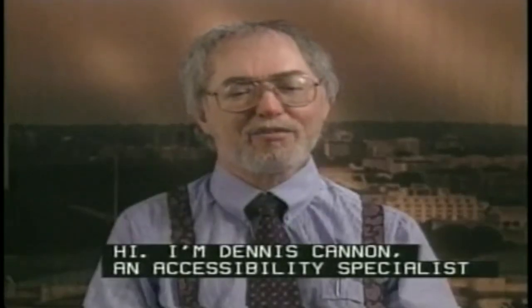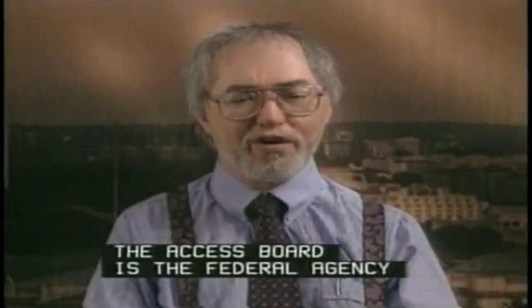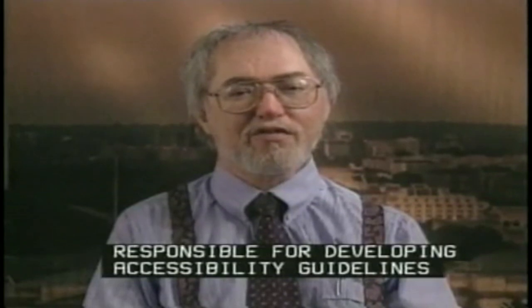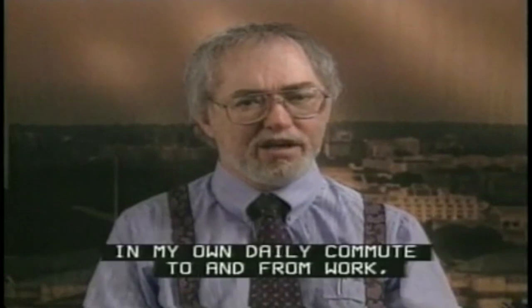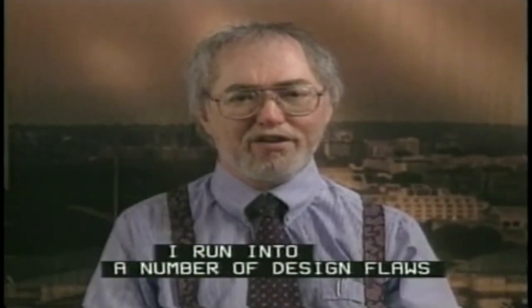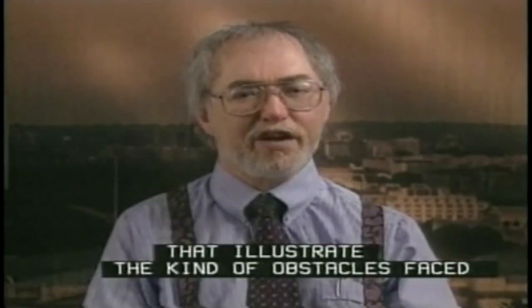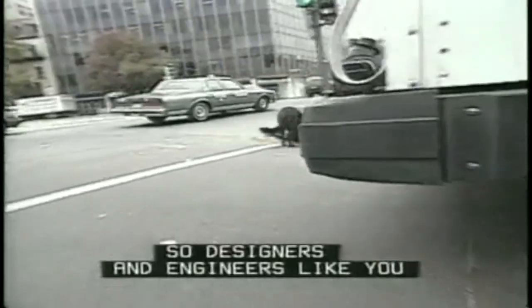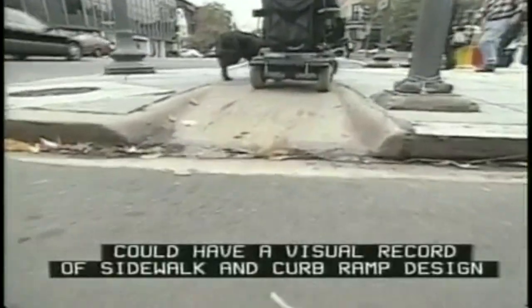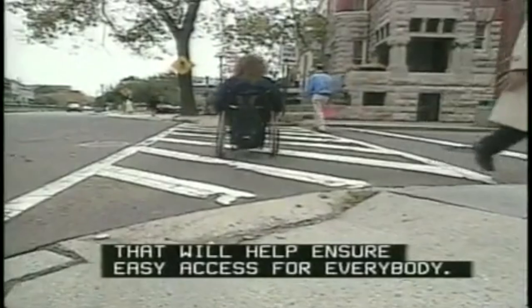I'm Dennis Cannon, an Accessibility Specialist for the Access Board in Washington, D.C. The Access Board is the federal agency responsible for developing accessibility guidelines under the ADA and other laws. In my own daily commute to and from work, I run into a number of design flaws that illustrate the kind of obstacles faced by wheelchair users. So my colleague Marilyn and I went out to document these problems so designers and engineers like you could have a visual record of sidewalk and curb ramp design that will help ensure easy access for everybody.